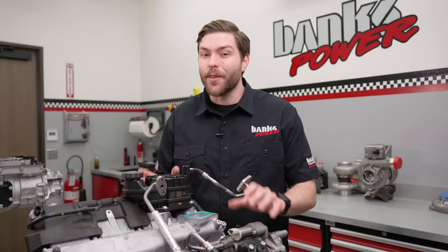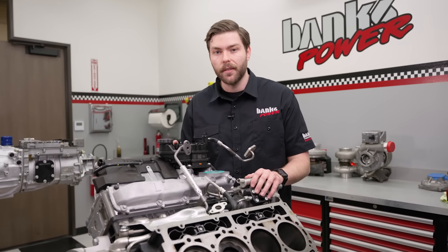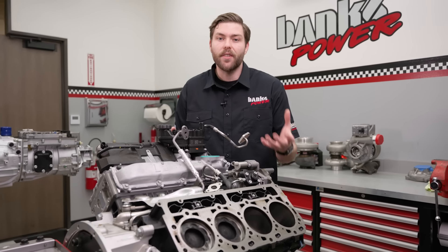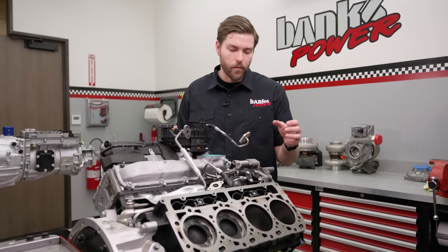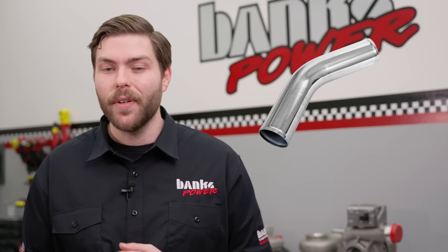Exhaust back pressure is the force required to overcome the exhaust system's flow resistance — in other words, the formation of pressure on the exhaust path from cylinder all the way to the tailpipe. Any resistance to exhaust flow is considered back pressure. So the muffler, the emissions equipment, any bends in the tubing, the tubing itself, and even the air the exhaust has to push out of the way to leave the tailpipe is a source of back pressure.